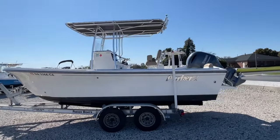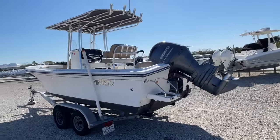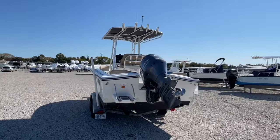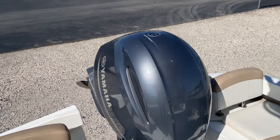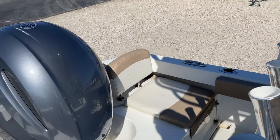We'll take a look at the outside, jump up inside, and take a look through. As we climb into our Parker 21 SE, you can see the 150 Yamaha with 90 hours on it.